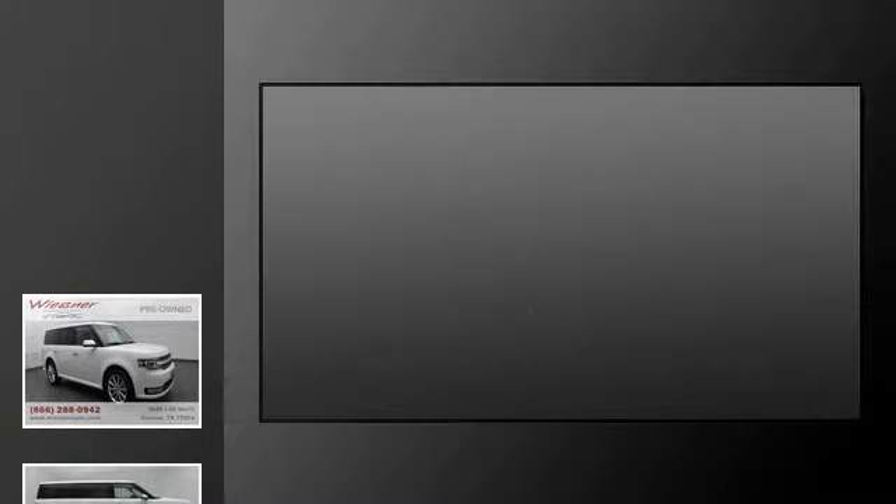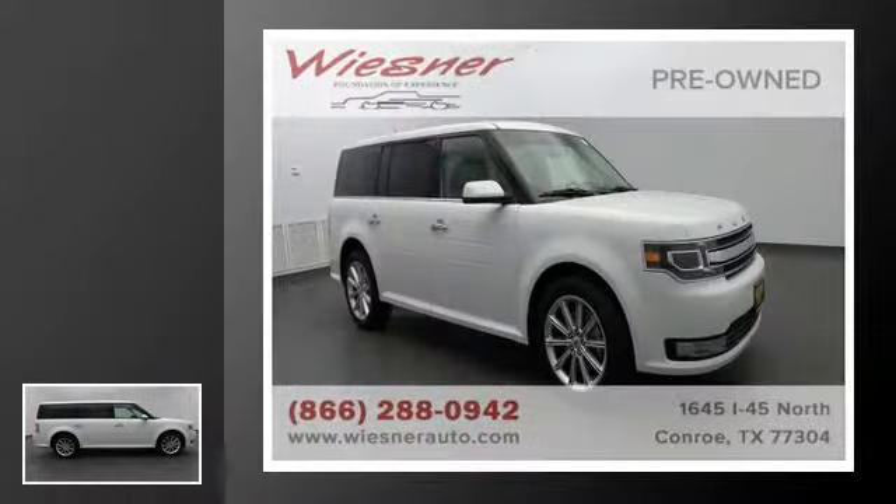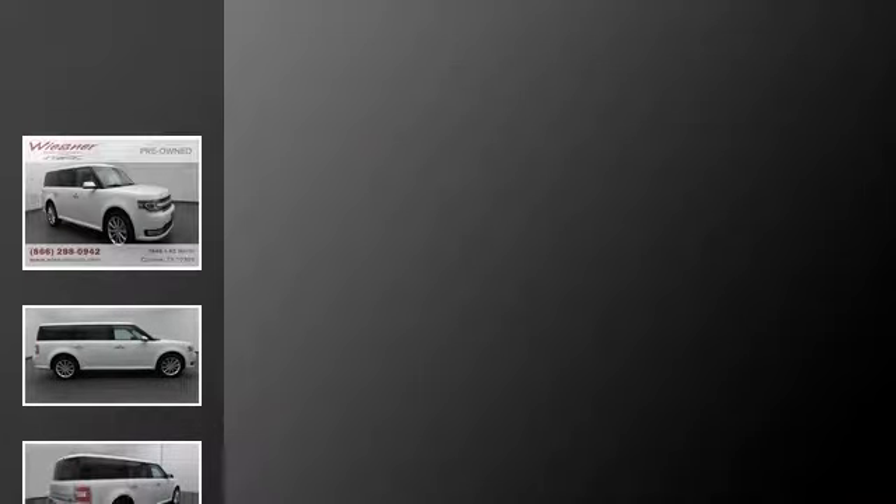This is a 2017 Ford Flex. This crossover has an automatic transmission and a V6.